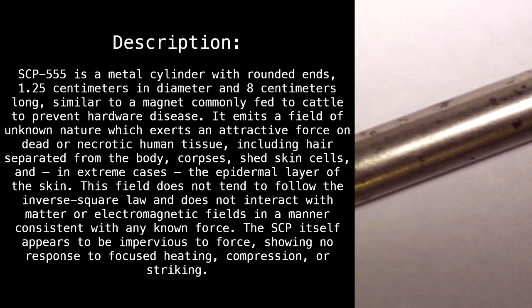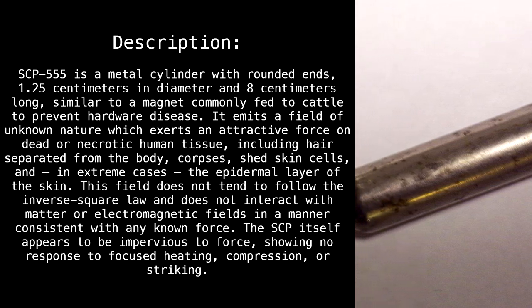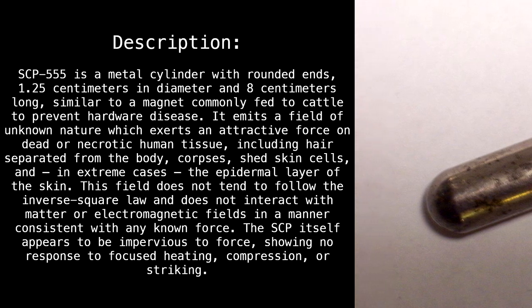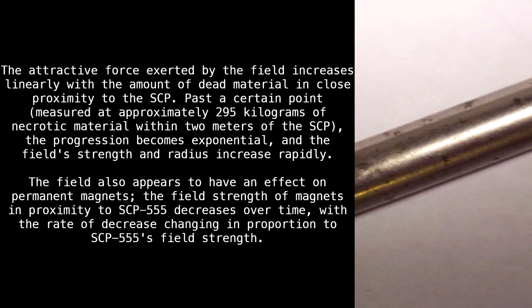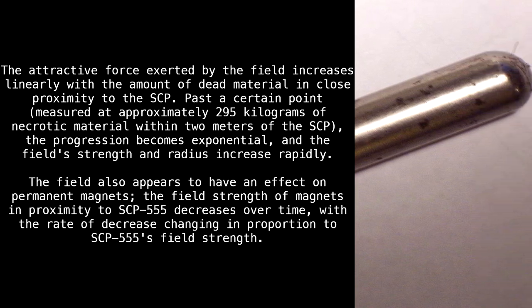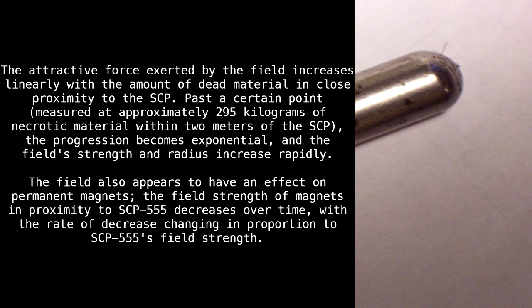This field does not follow the inverse square law and does not interact with matter or electromagnetic fields in a manner consistent with any known force. The SCP itself appears to be impervious to force, showing no response to focused heating, compression, or striking. The attractive force exerted by the field increases linearly with the amount of dead material in close proximity to the SCP.